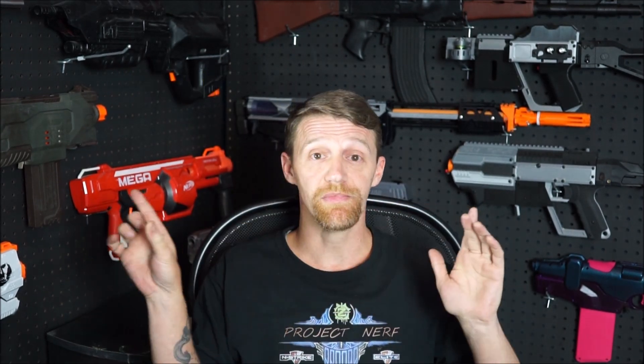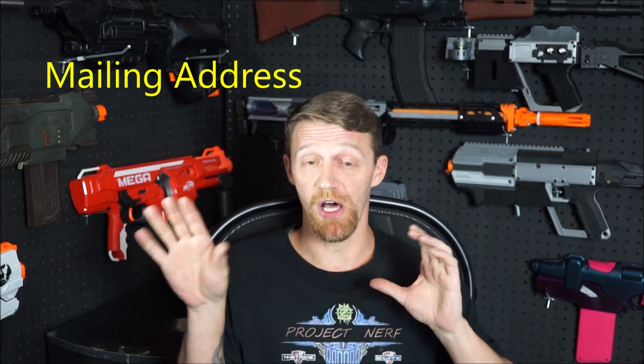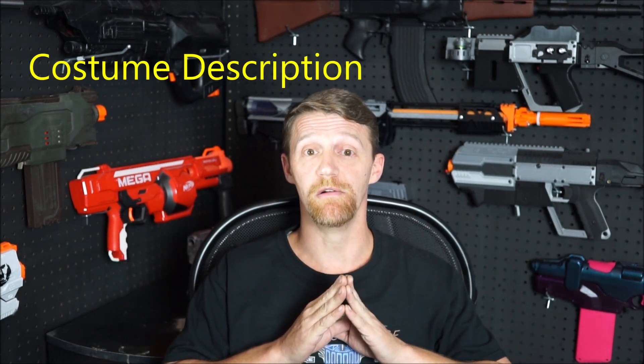It's absolutely free to enter, and the winner is going to win a super sweet painted-up full auto demolisher. Very important — one more time, I'm going to put it up on the screen what your email should look like. It's very simple: 'My name is Chris, my email address is such and such, my mailing address is the following, and for my Halloween costume I am Darth Vader from Star Wars.' Send that in to us and we're going to send it out to an independent panel of judges. They're going to pick out the best costumes — I'm thinking we'll do the top three.